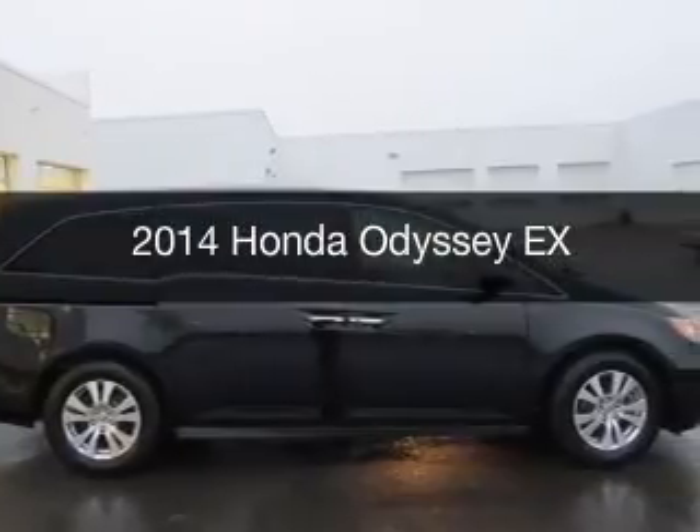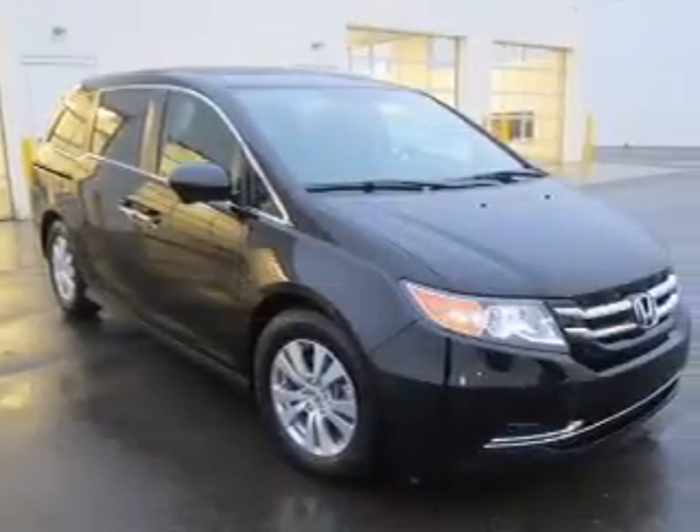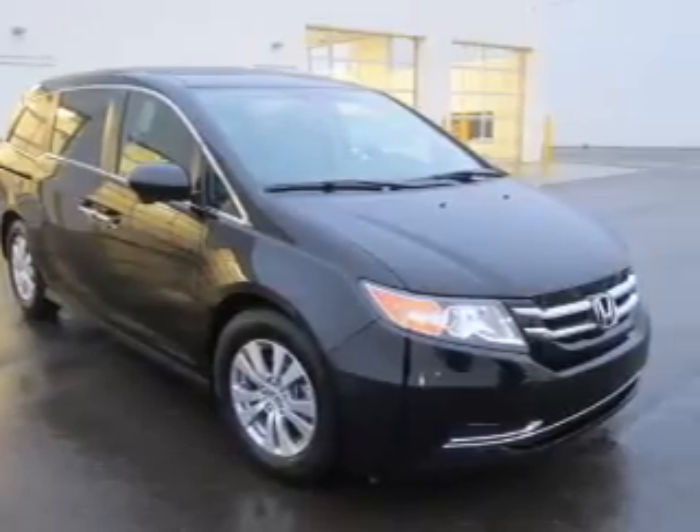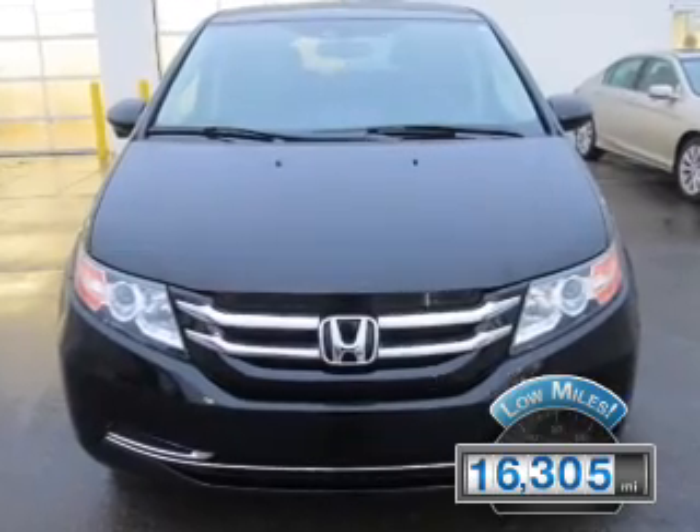This is a used 2014 Honda Odyssey. It's powered by front-wheel drive, an engine, and an automatic transmission. With fewer than 20,000 miles, this vehicle has a long road ahead.